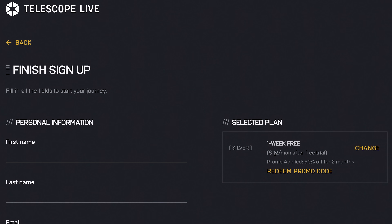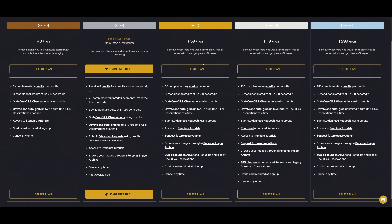I do have a partnership agreement with Telescope Live, which means if you click the link in my description, you will get a discount of 50% off your first two months. You can even decide to go for the gold plan and get more than double the number of credits for $29.50.